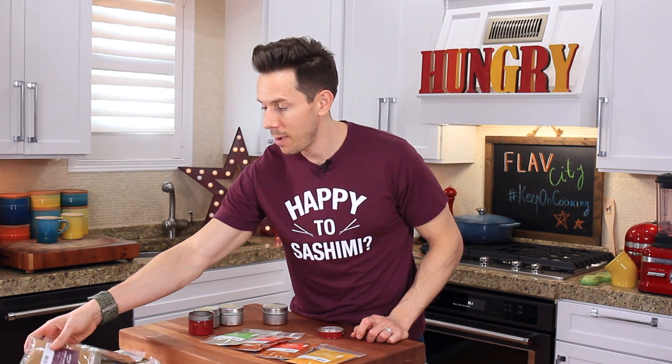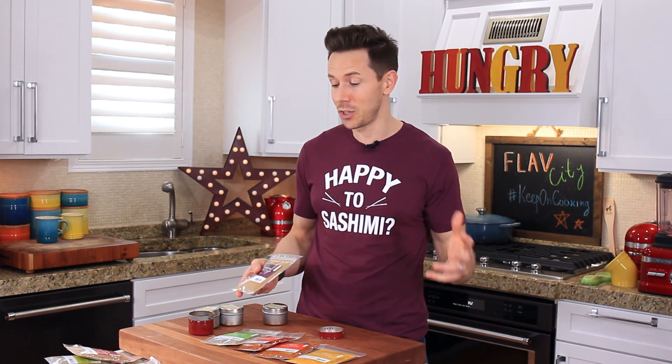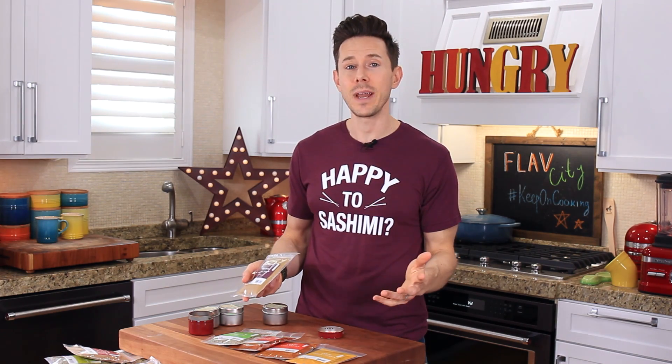For spice number two that everyone needs, it's cumin. I have it right here in my Thrive packet. By the way, all these spices come in the Thrive Starter spice kit — 15 spices, all of which you need to have. Cumin is the second most popular spice in the world. It's kind of lemony, kind of bitter, and it adds a great depth of flavor.